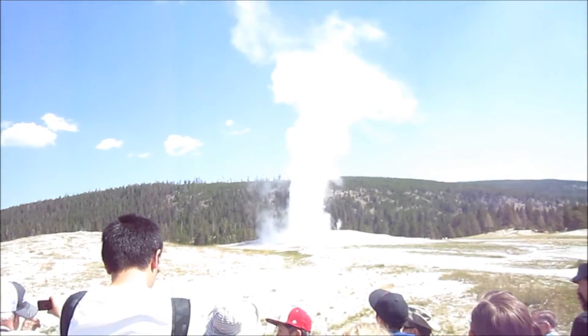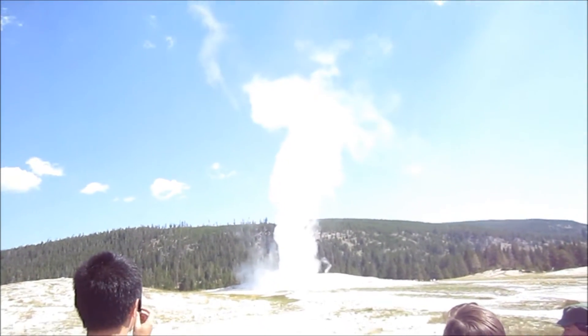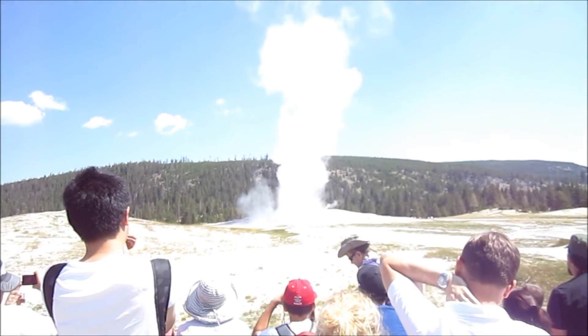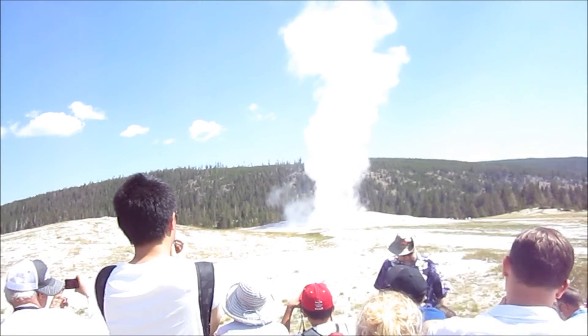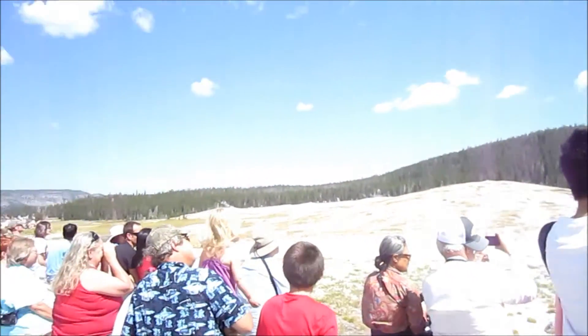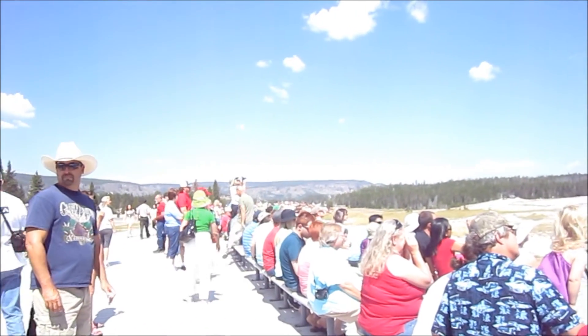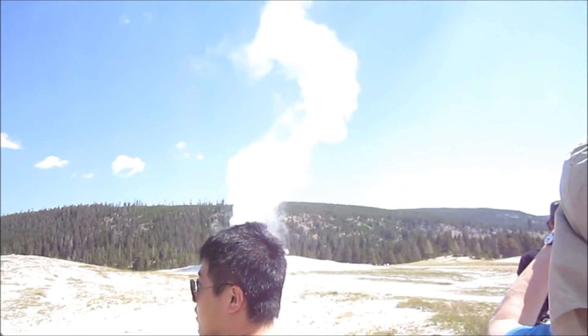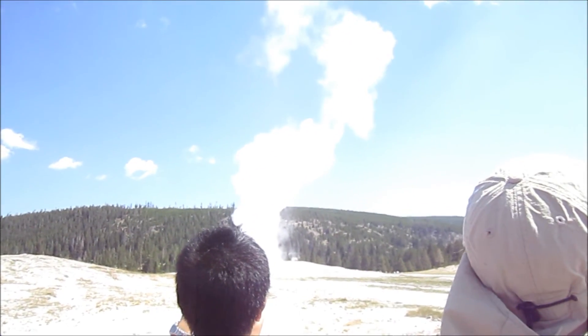Here's Old Faithful. It's more steam than anything. That's the excitement — whoop-dee-doo. There's lots of people here. So that's what it looks like. Ta-da.